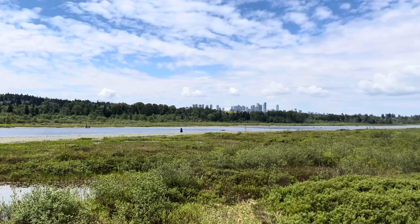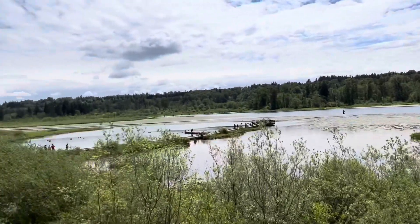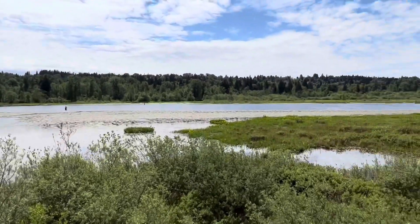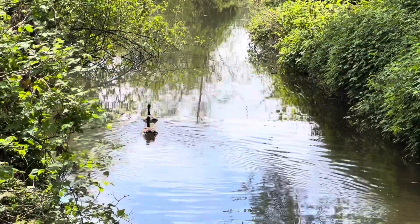And here we have Burnaby Lake — our first view of it. There's Burnaby in the background. A sandstone ledge between Burnaby Mountain and Caribou Hill at the current mouth of Burnaby Lake formed a natural dam, holding back water to create a shallow, seasonal, flood-prone lake.